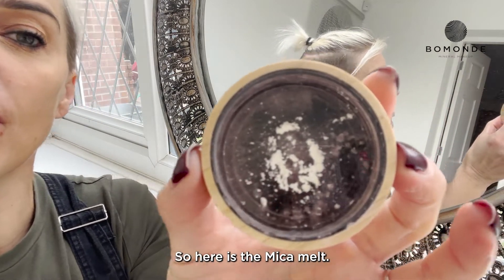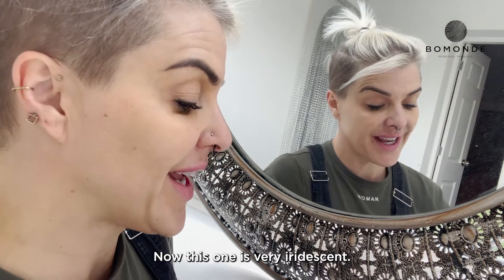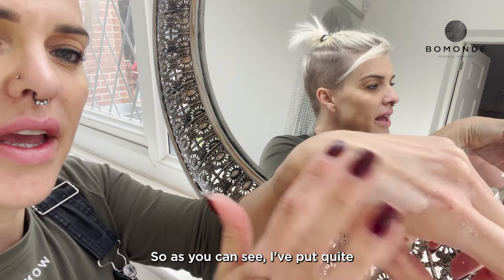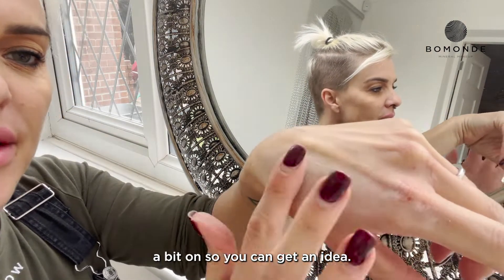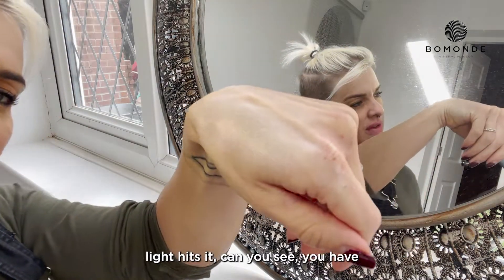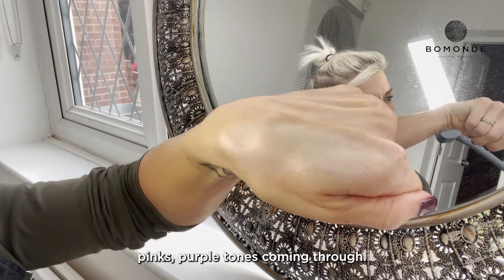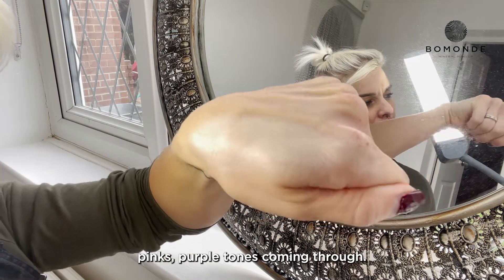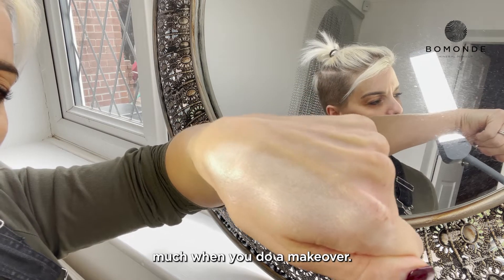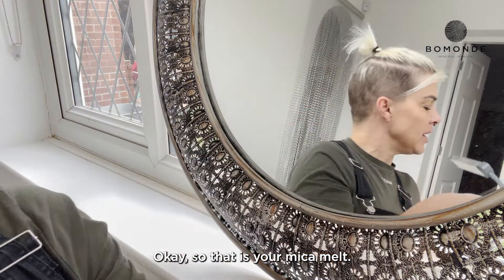Here is the Mika Melt. Now this one is very iridescent — I've put quite a bit on so you can get an idea. As you can see, when the light hits it, you've got very iridescent tones with pinks and purples coming through. There's a little bit too much on there; you wouldn't apply that much when you do a makeover, but just so you can get a feel for the actual highlight you're getting.